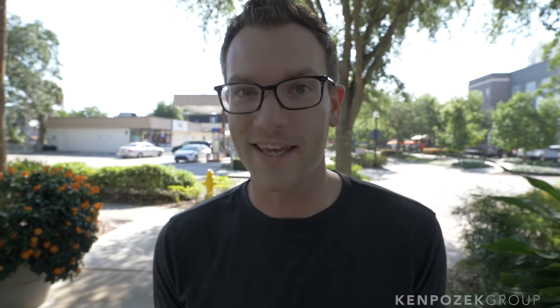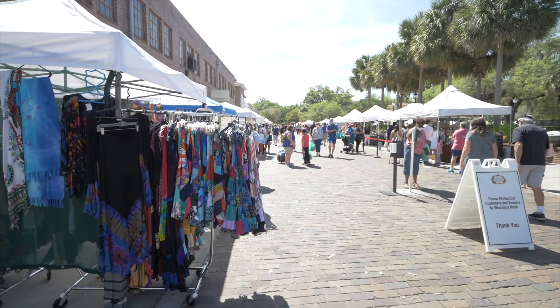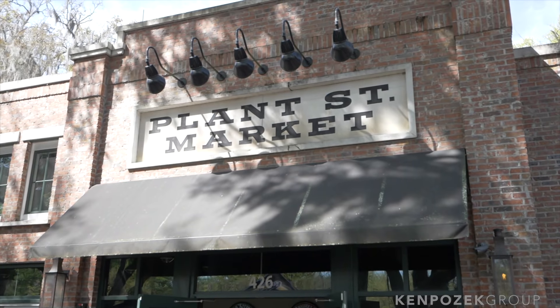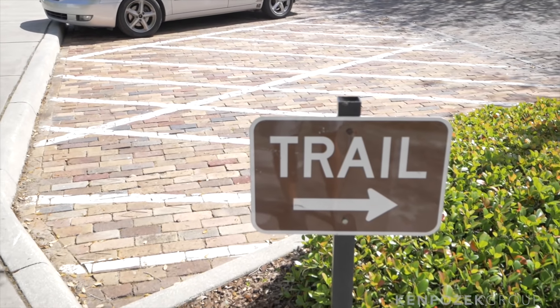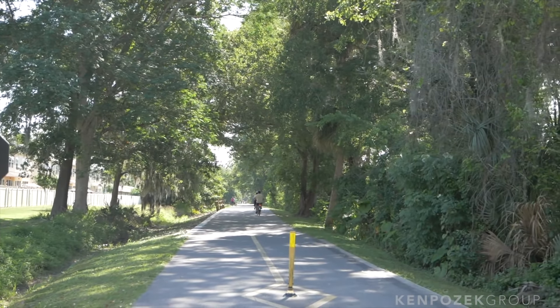What if you want to visit downtown Winter Garden? On weekends there's a fantastic farmer's market, rated one of the top in the country, with hundreds of different vendors. There's Plant Street Market with Crooked Can Brewery and tons of different artisans. There's a lot more restaurants down here than ever before. Whether you're into biking on the West Orange Trail — it's about 25 miles long and will eventually go all the way up to Mount Dora through Claremont — there's a lot of cool stuff to do. It's that idyllic, old, tiny-feeling downtown with a lot of newer amenities.